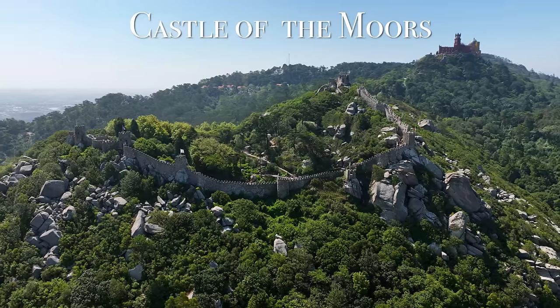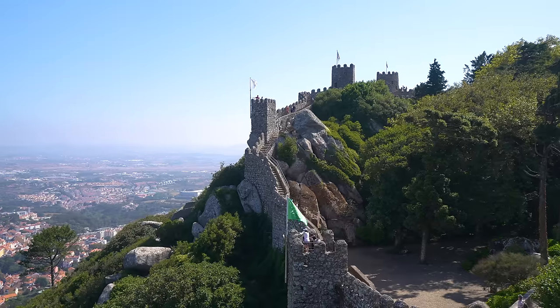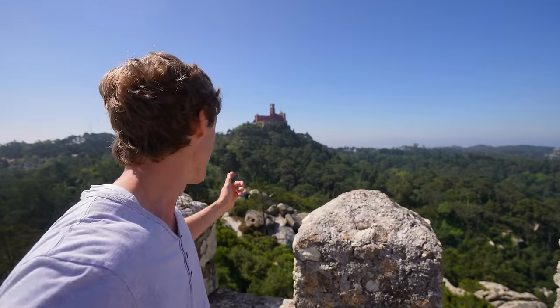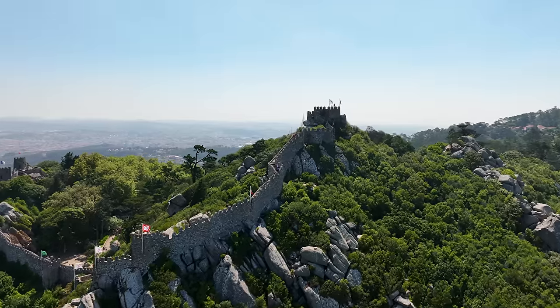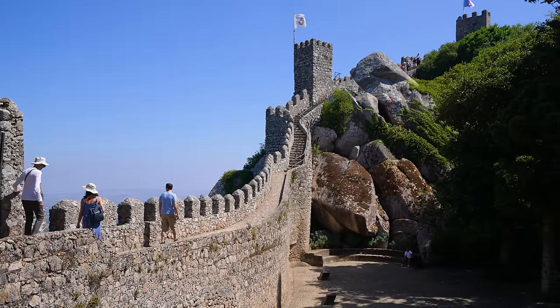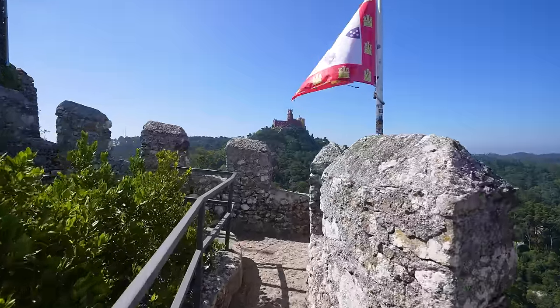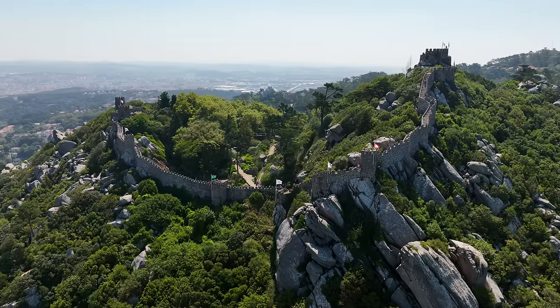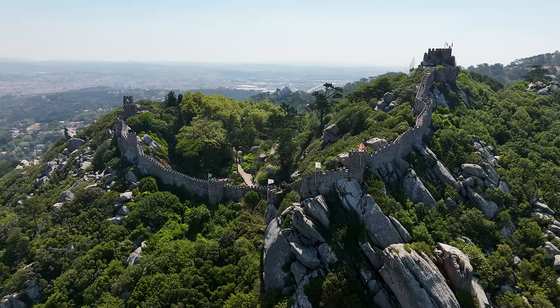Right next to the palace is the Castle of the Moors, built all the way back in the 8th and 9th centuries. I actually like this place a lot better than the Pena Palace — way fewer people and so much history. I was fascinated by how well it was preserved. One of my favorite things is that you can walk around the perimeter of the fortress and get a taste of what it must have felt like to live in Portugal during medieval times.